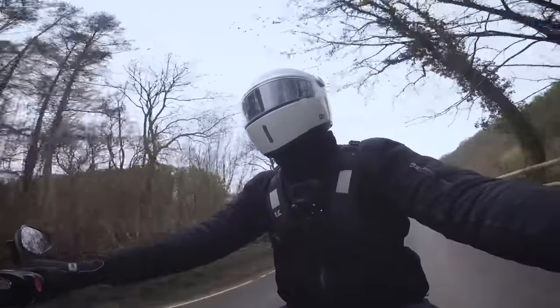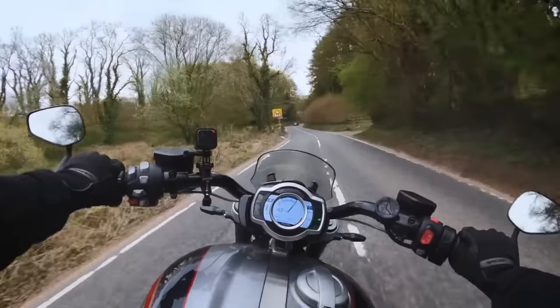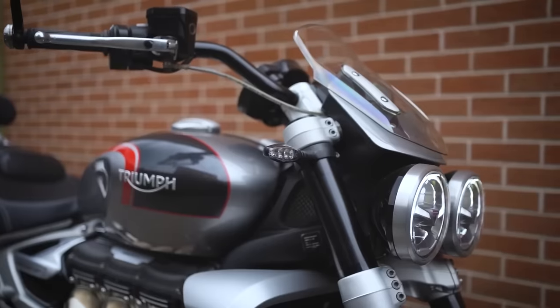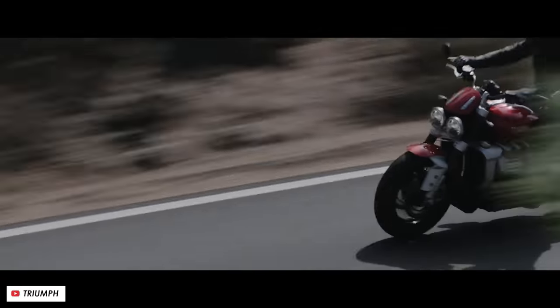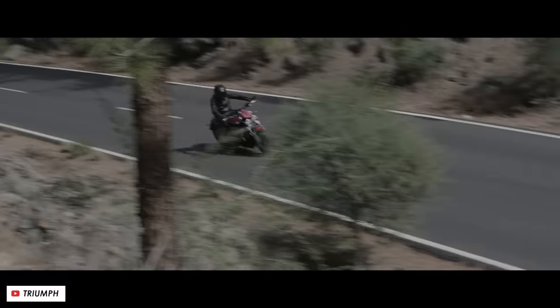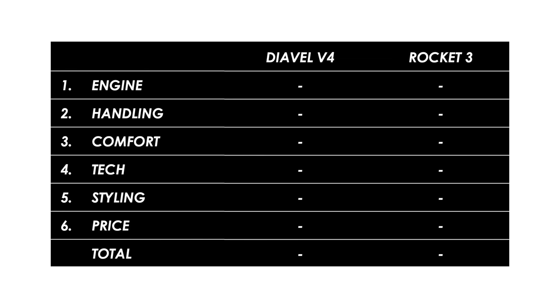In my experience there's just one bike that comes close and that's the mighty Triumph Rocket 3, one of the most imposing motorcycles available on the market both in terms of stature but also its performance figures. In this video we'll go through all of our key scoring categories, rate each bike, and then at the end declare a winner.